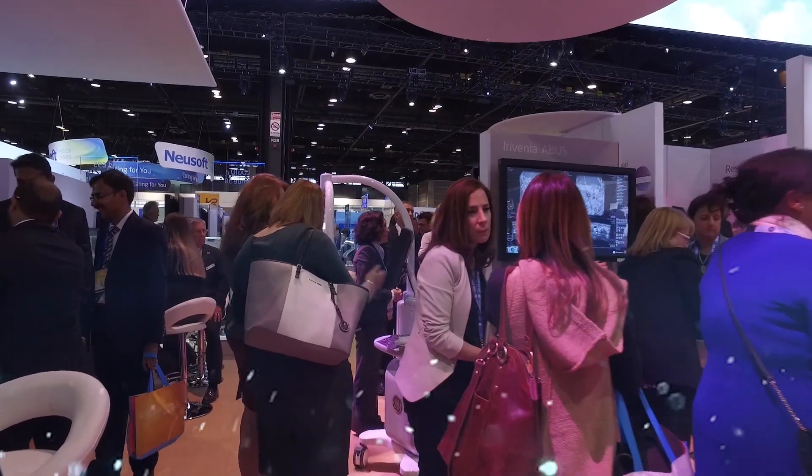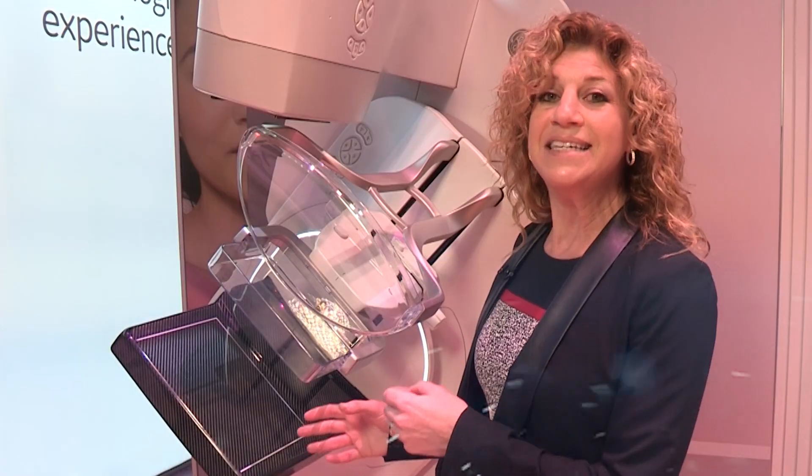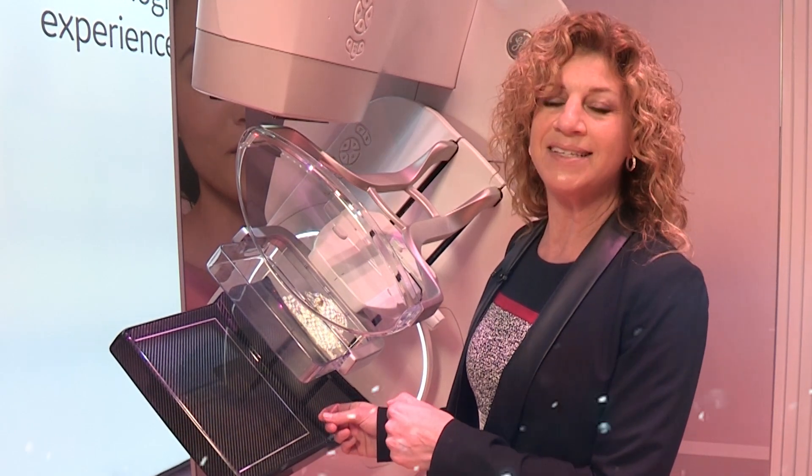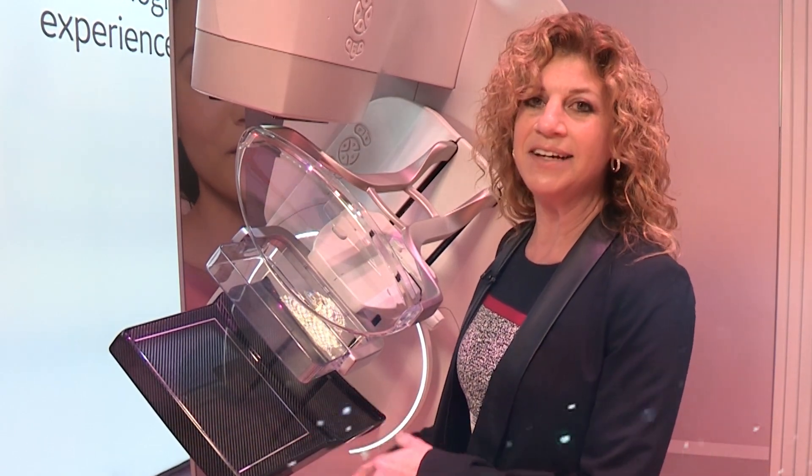Our booth has been very crowded. Really, the elements of gaining excellent image quality and a good exam start with a relaxed patient and a technologist that can effectively do their job.